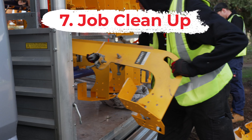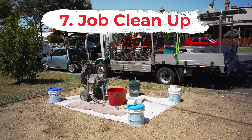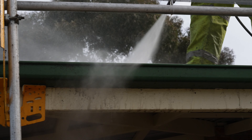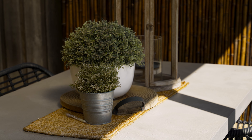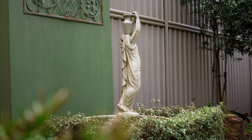Our teams also take great pride in leaving the work area clean and tidy after the job has been completed. The only thing that can be difficult to clean is any potential debris that has come off the roof during the washing process, as this can fall down into gardens and grassed areas. If there are any special items around the perimeter of your roof that you want to keep safe, ensure you either cover them or move them to a safe place.